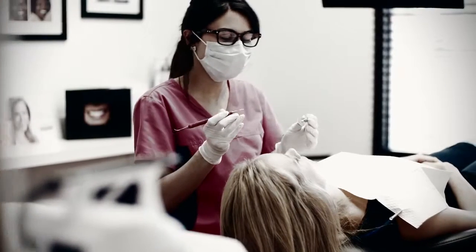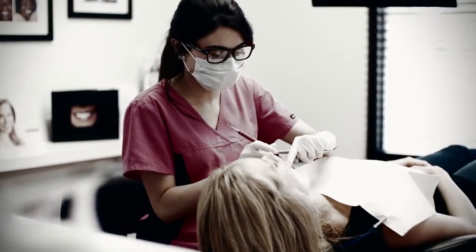At America's Family Dental, our patient's time is just as important as our doctor's chair time. We want to make sure that a patient comes in and they feel comfortable and they don't feel like their time isn't valuable. I have small children, so I can't really keep them busy for very long. So when we're here, we usually come straight back to the chair and they get started right away.